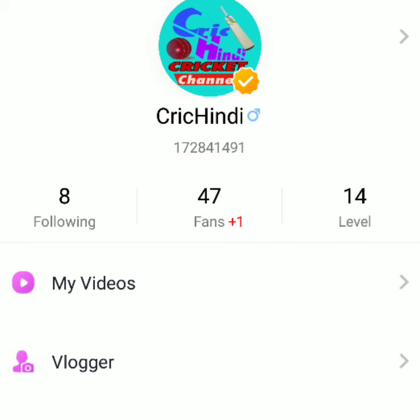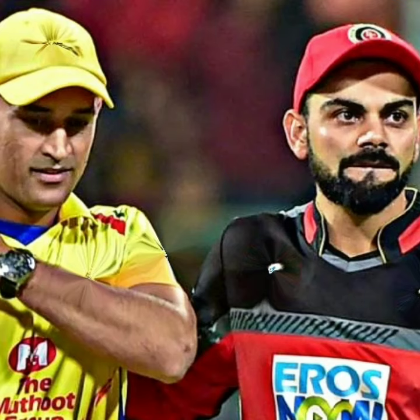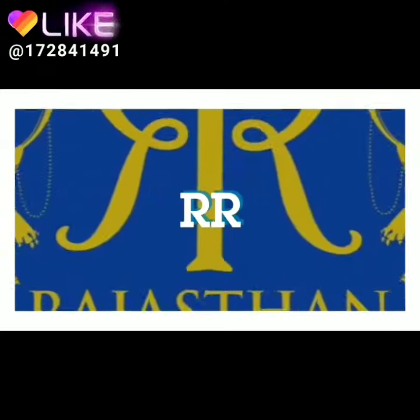You can follow us on the app and view the link in the description, or if you use the app you can find our channel directly. So let's start the video for IPL 2019.